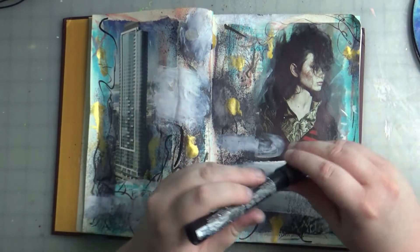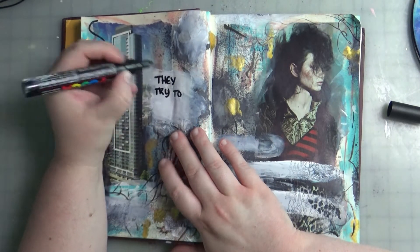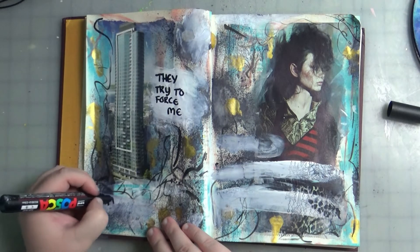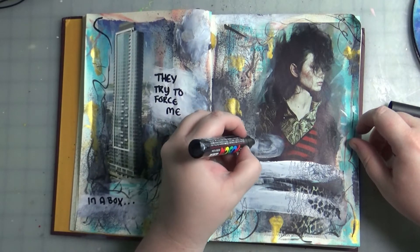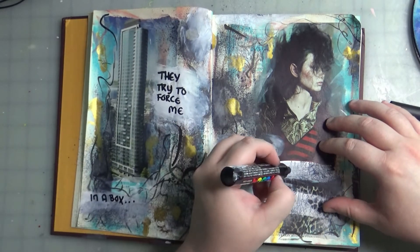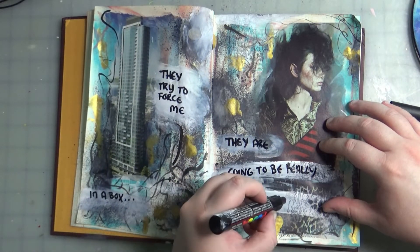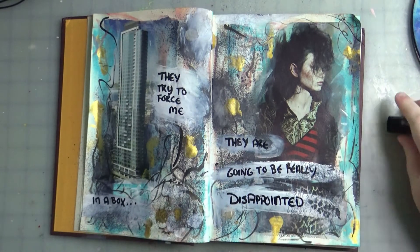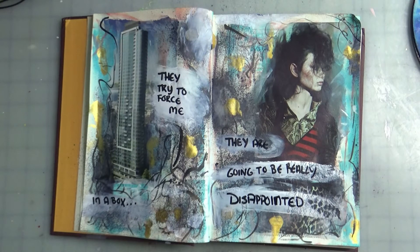Now I'm going to go in with my Posca pen and write my words. To me, this building represents the system — conformity, imposed order. And this girl represents the antithesis of that: creativity, originality, etc. What came to my mind at 2 o'clock in the morning was 'they try to force me in a box, they are going to be really disappointed.' It really jumps off that white paint, so that worked out really well.